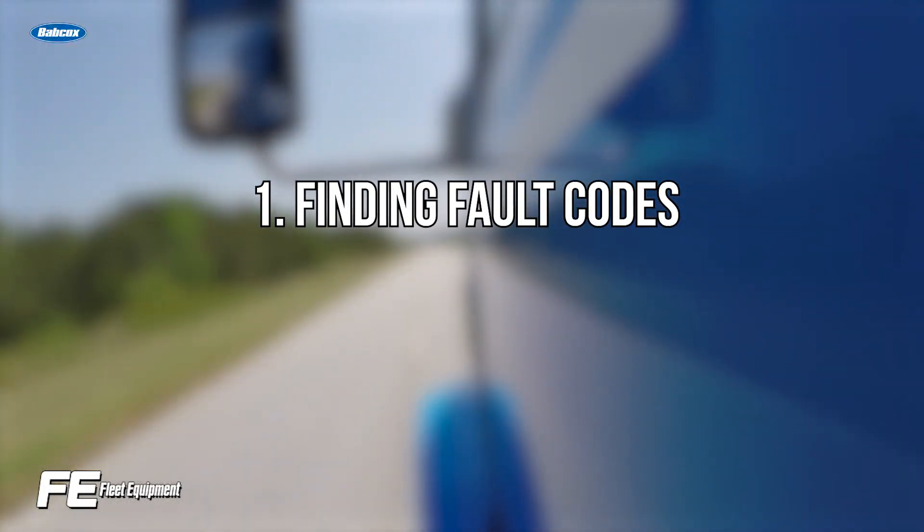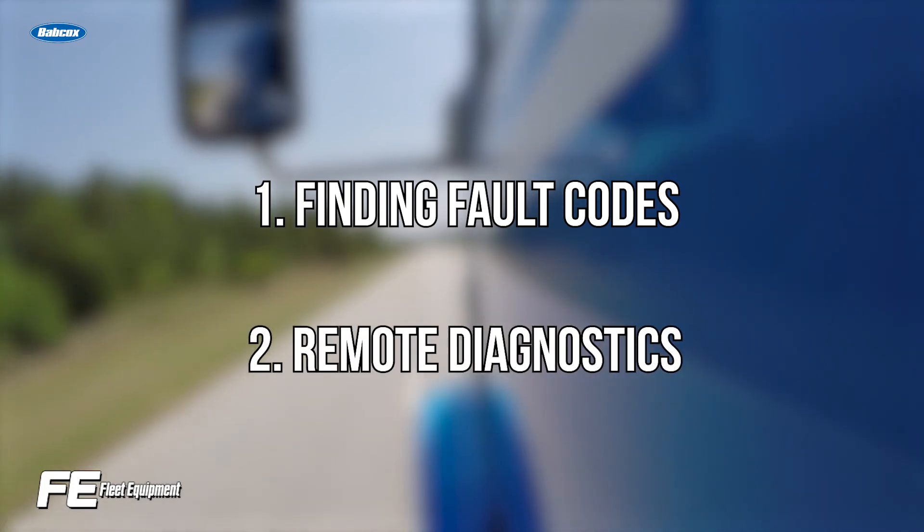There are two steps to this. First is finding the fault codes and understanding what goes wrong, and the second is a deeper dive with remote diagnostics.